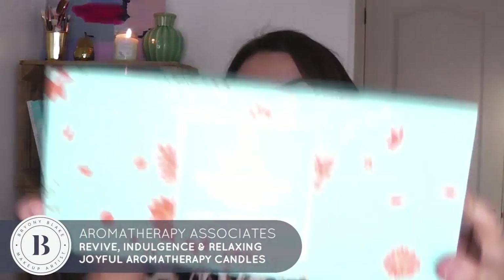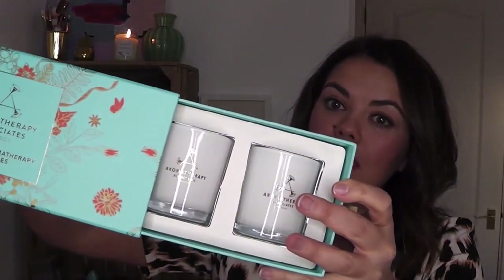I've never tried their candles so I decided to get their Joyful Aromatherapy Candles. You get three beautiful candles — quite little ones — but I thought they'd be really handy for my kit because I do really like to have a candle burning when I'm doing makeup for people.